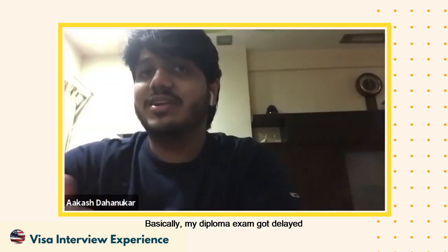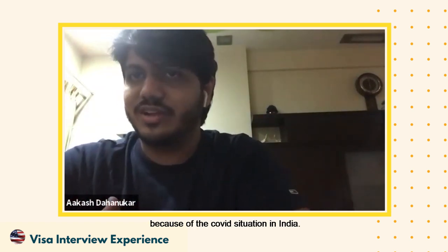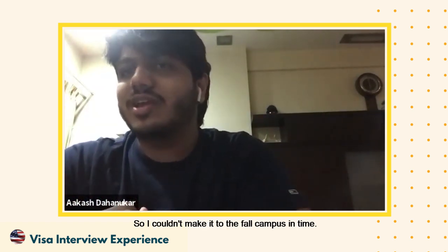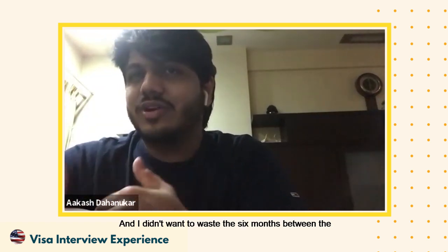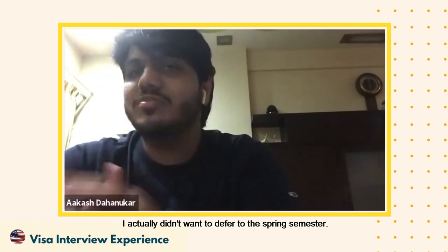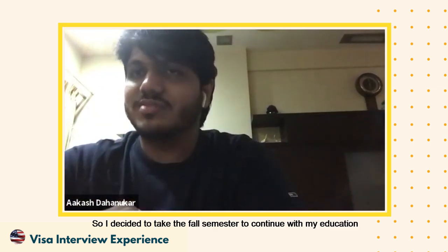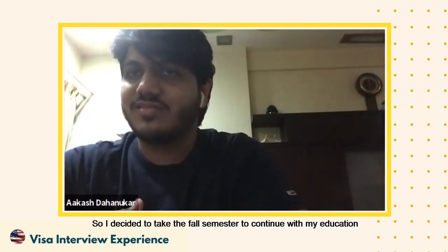What is the reason you started the fall semester online? Was it a planned thing? No, basically my diploma exams got delayed because of the COVID situation in India, so I couldn't make it to campus on time for the fall. I didn't want to defer to the spring semester, so I decided to take the fall semester online to continue with my education and prevent any gaps.